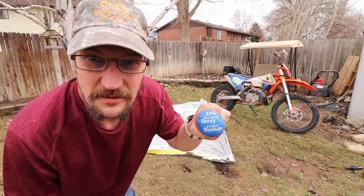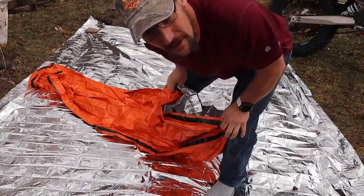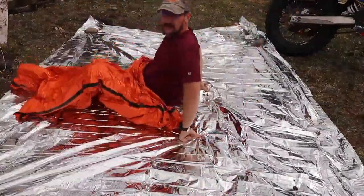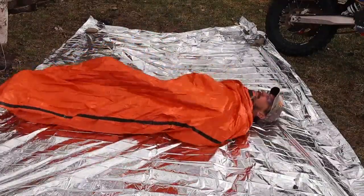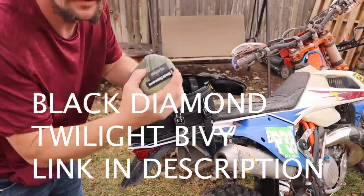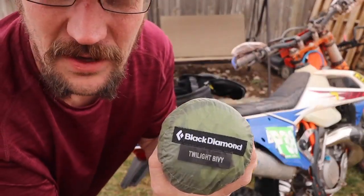Option number two: SOL Emergency Bivy — fairly inexpensive. It's supposed to mean 'Survive Outdoors Longer,' but really it means you're out of luck if you're using this. If you had both of them, this might not be bad. There's option number two and option number three — the Black Diamond Twilight.